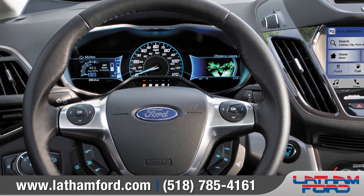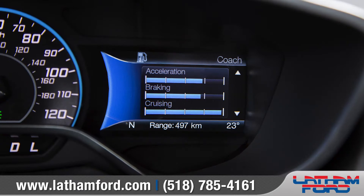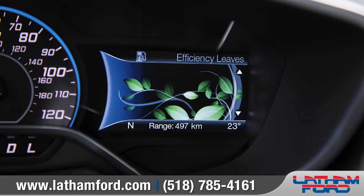The dual LCD next-generation smart gauge with EcoGuide provides real-time information to help you drive your C-MAX more efficiently.